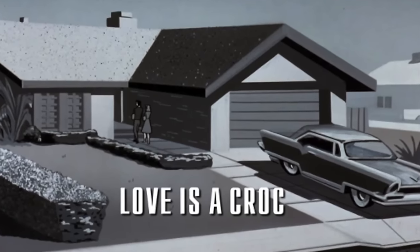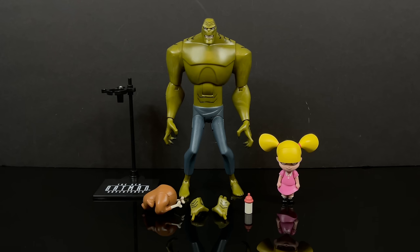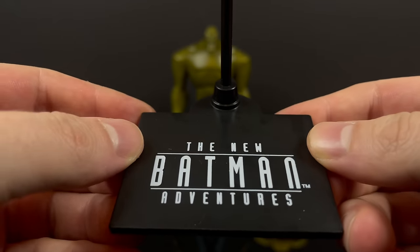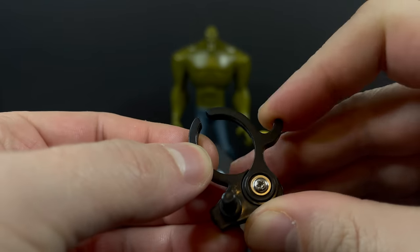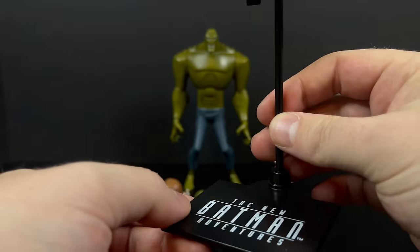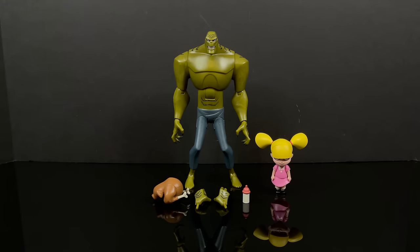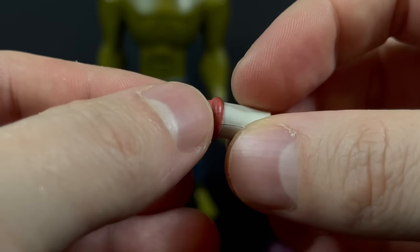Each of these figures comes with a TNBA stand — a really decent stand with one heck of a clamp. Watch your fingers, it's not joking. You can move the clamp up and down. It's very simplistic and has the TNBA logo on it. These figures actually stand on their own too.